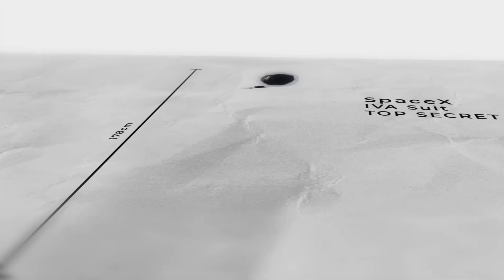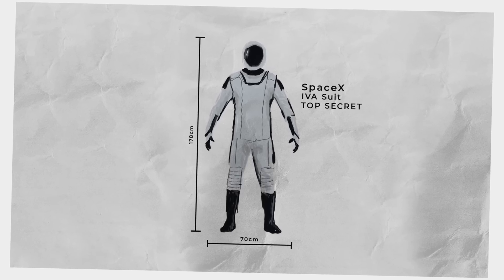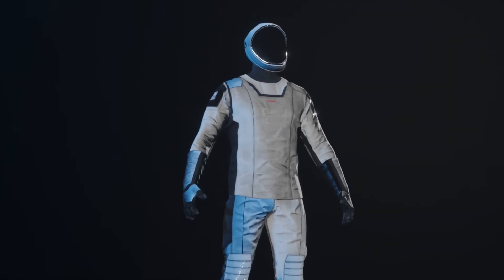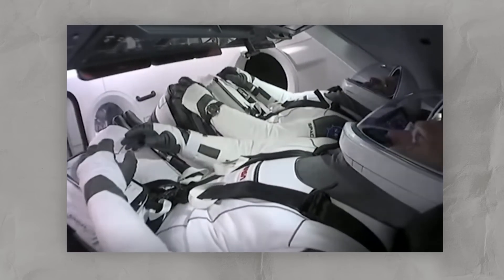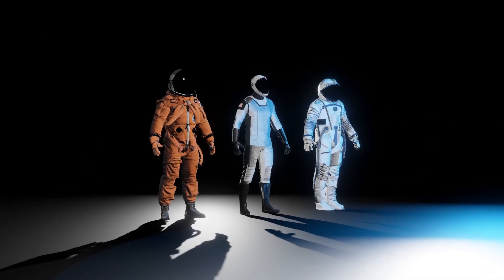SpaceX's collaboration with renowned Hollywood designer Jose Fernandez has resulted in the creation of a striking new spacesuit. This cutting-edge design not only prioritizes aesthetics but also functionality, setting it apart from conventional spacesuit designs that have dominated the industry for decades. Such a blend of style and practicality signifies a new era in spacesuit innovation.